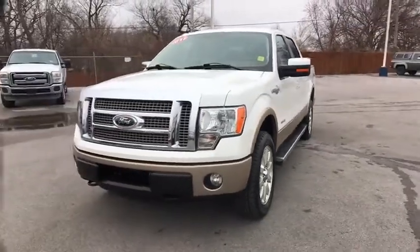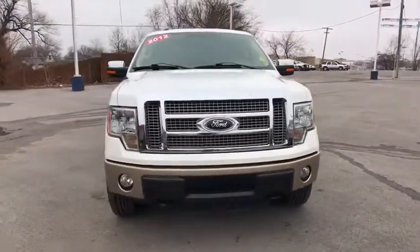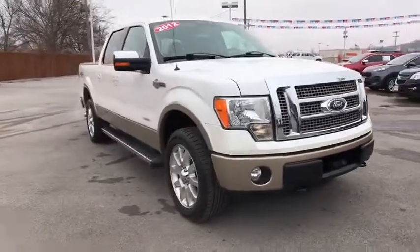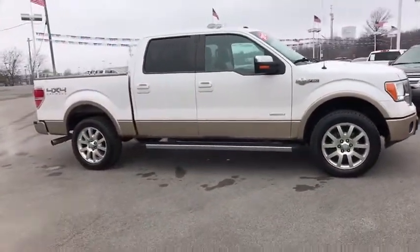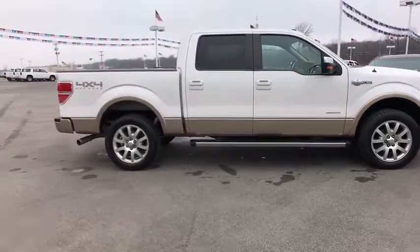The 2012 Ford F-150. A Ford F-150 knows how to handle any situation. It's built to follow orders. No whining. This vehicle has less than 90,000 miles.